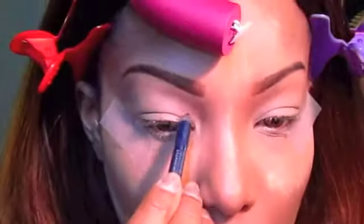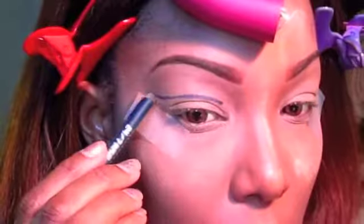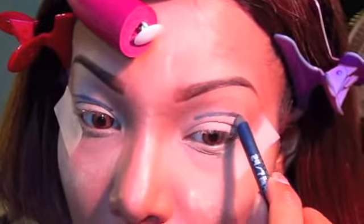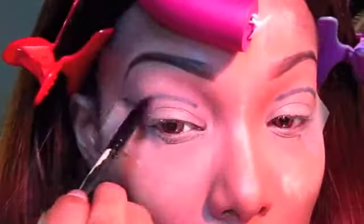Now I'm going to cut my crease with this dark blue color from Urban Decay and carve out above my natural crease. Then I'm taking a smudge brush and blending this out and upwards just a little bit.